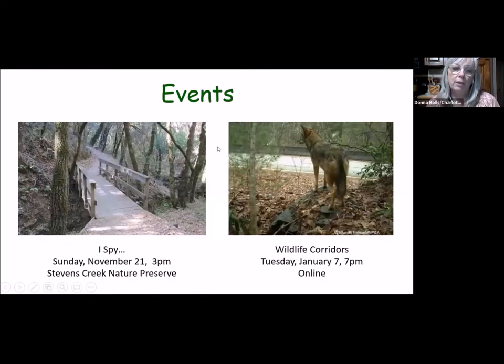We're winding down as we move into winter months, but on November 21st we're having an 'I Spy Nature Walk' — an event for all ages. Whether you've got little kids or you're retired, we love to go on these nature walks and explore what's out there even in the fall. We'll be at Stephens Creek Nature Preserve on the 21st at 3 o'clock. No need to register, just come.